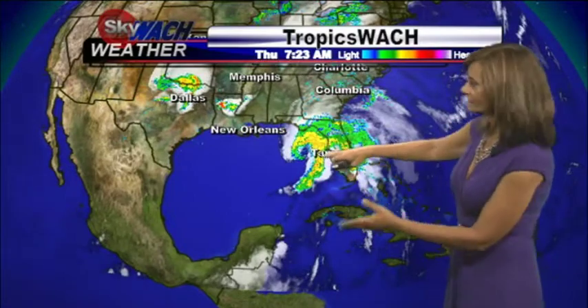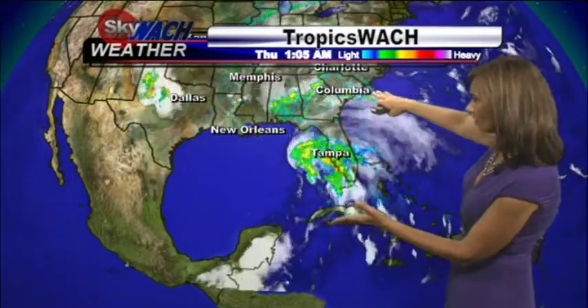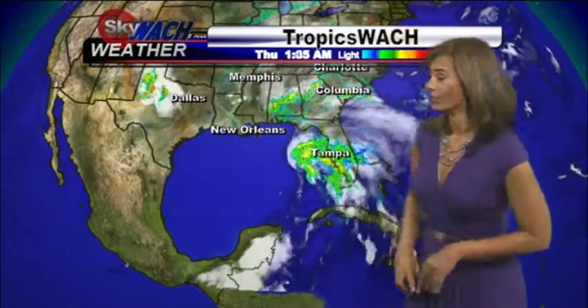Once that happens, it's going to continue in a northeasterly direction, which is going to bring it right over southeastern Georgia and the entire state of South Carolina. So we are looking at some rain today, copious amounts of rain beginning tonight and tomorrow. So get ready.